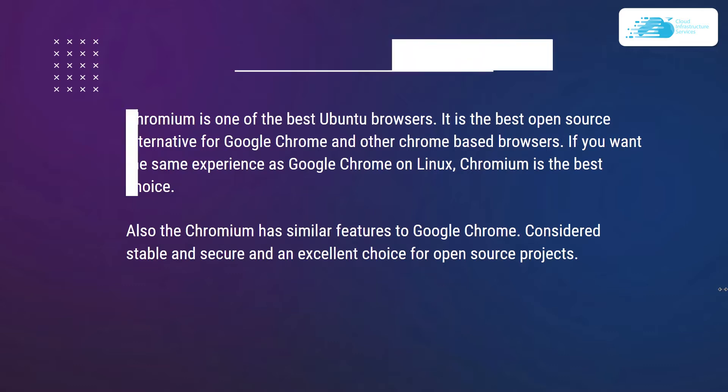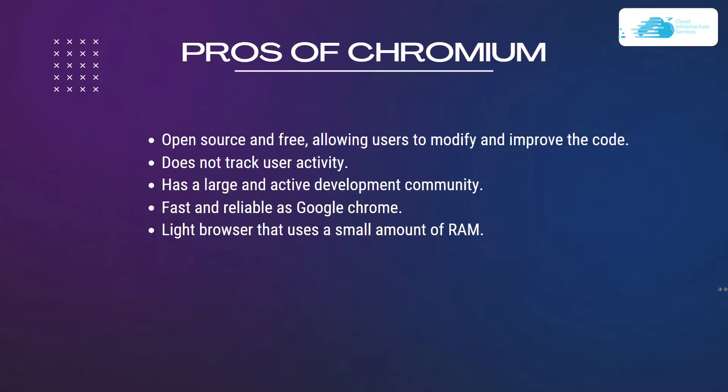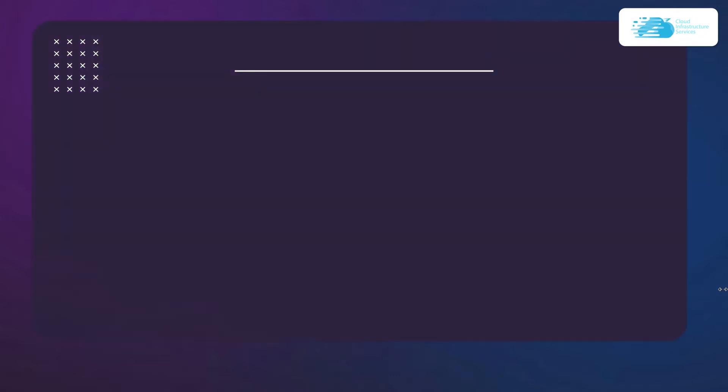Some pros of Chromium: it is open source and free, allowing users to modify and improve the code. It does not track user activity, has a large and active development community, is fast and reliable just like Google Chrome, and is a lightweight browser that uses a small amount of RAM.